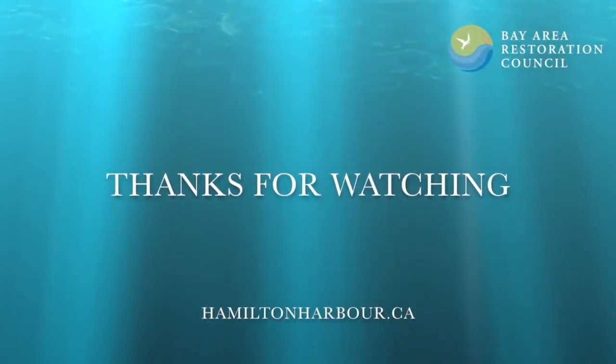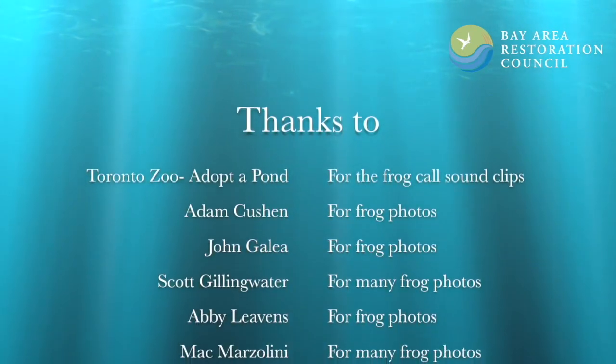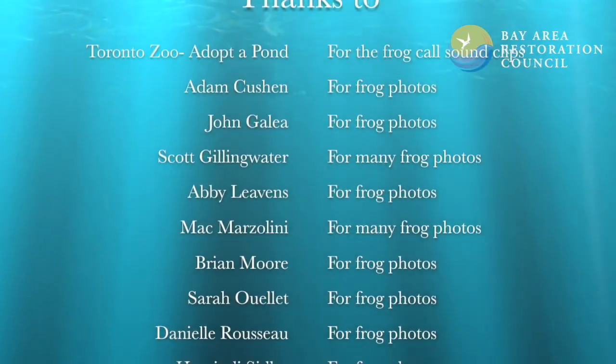We encourage you to go out and explore and see some of that biodiversity that we have. Take a look for all those wonderful frogs. We really want you to evaluate what you're doing and how you can help frogs. Bye!